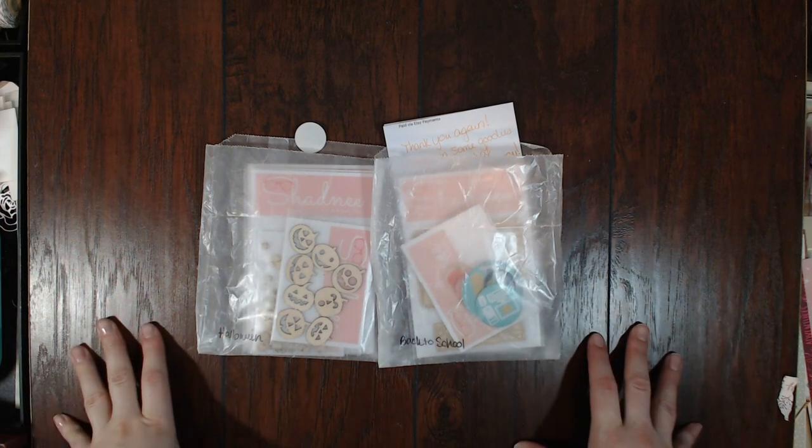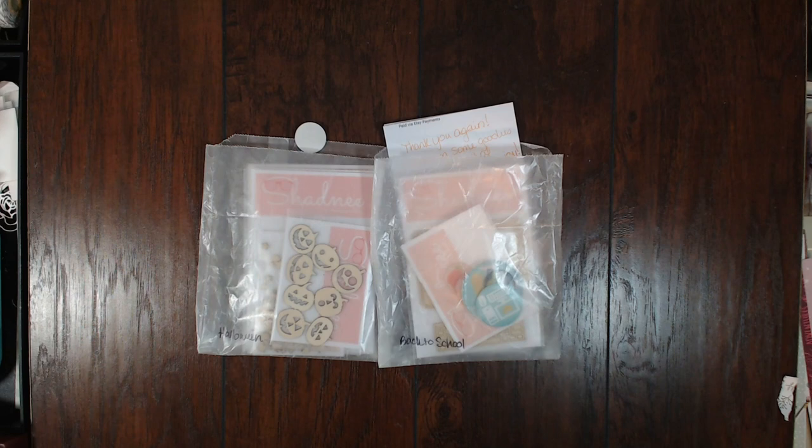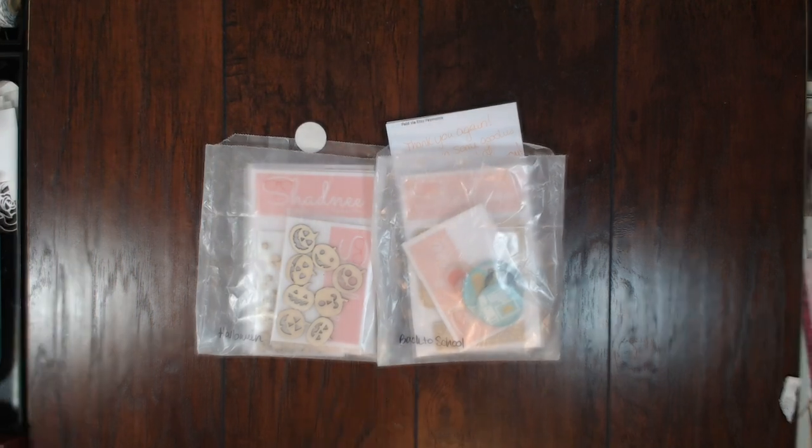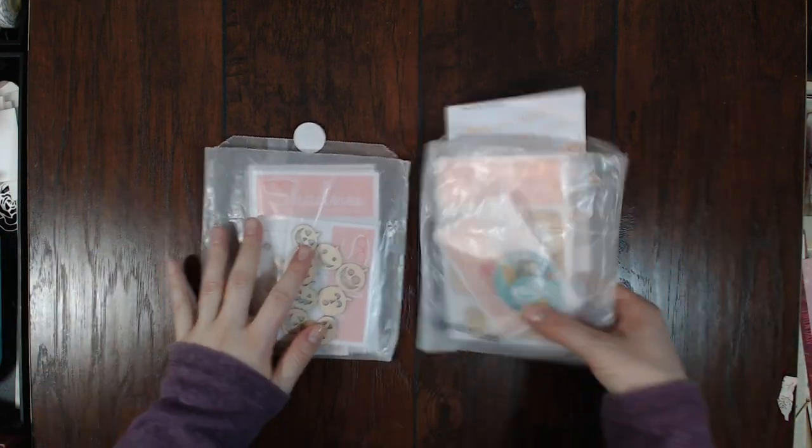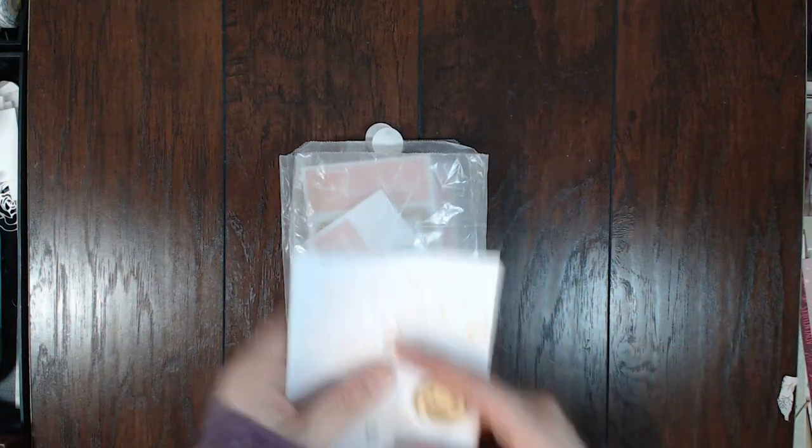She is awesome. Her and I have been chatting on Instagram — I recently found her through Heather's Crafty Life. She is a YouTuber, she's on Instagram, and she's also an Etsy shop owner. When I found that out I was so excited and I immediately went and purchased some of her Etsy shop goodies.